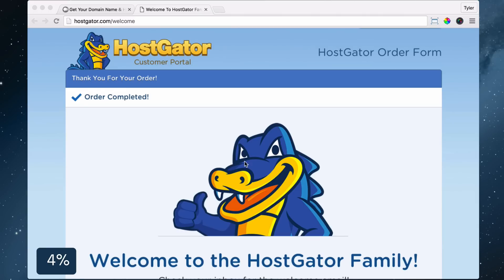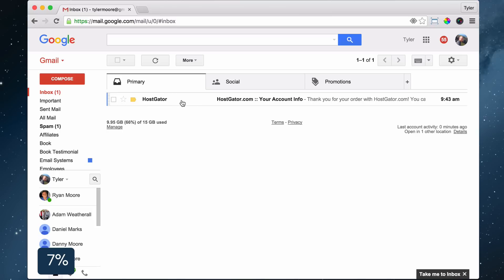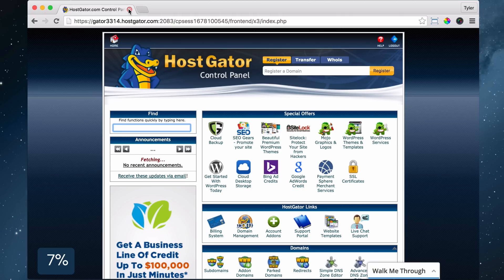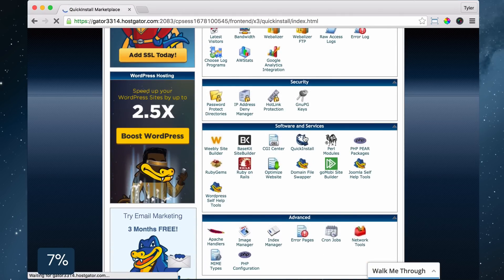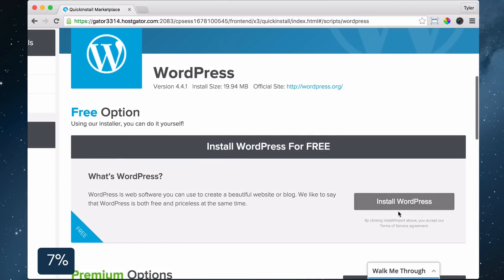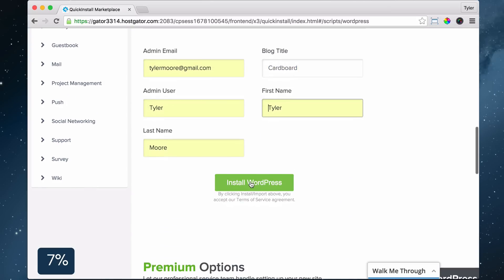You'll see a welcome page and that's when you know it's time to check your email. Click on the email from HostGator, click on your control panel link, copy and paste your username and password and log in. Once you log in, scroll down to Software/Services and click Quick Install. Click WordPress on the left, then click Install WordPress. Fill out all of your information and click Install WordPress again.